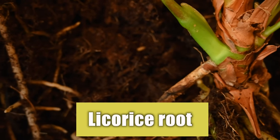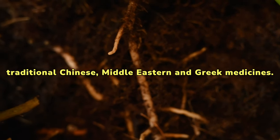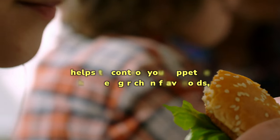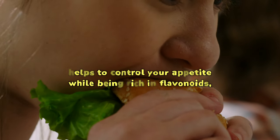Licorice root is one of the world's oldest herbal remedies, used for thousands of years in traditional Chinese, Middle Eastern, and Greek medicines. It's also known as a weight loss aid because it helps to control your appetite while being rich in flavonoids, which are said to prevent obesity.